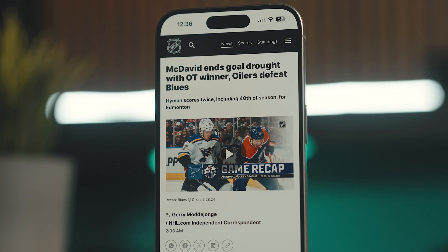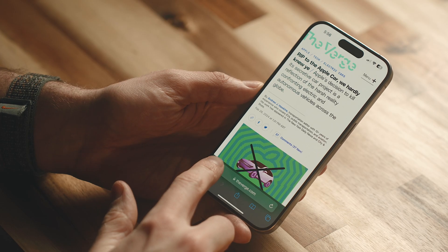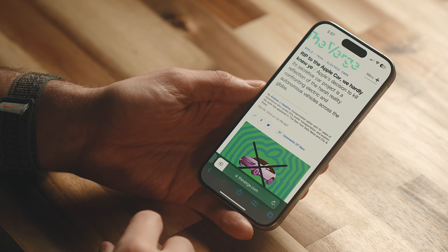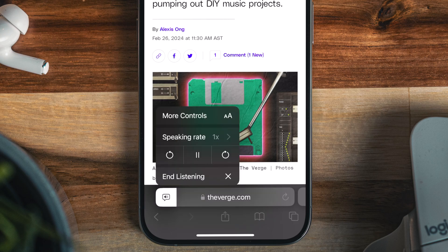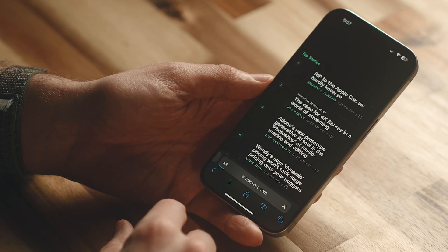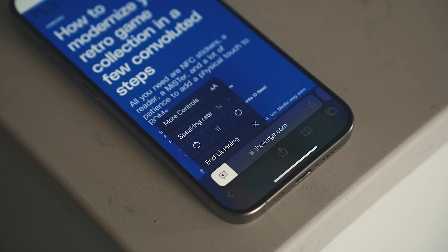This next feature is kind of related to accessibility — if you have trouble reading things on your phone or just prefer to listen, if you're in Safari on a blog post or article, you can listen to the page right from within it. Just tap the double-A icon beside the address bar and hit Listen to Page, and Siri will start reading it out to you. You can adjust the speed if it's too slow or fast, and if you navigate away and come back, it'll remember where you left off with a Resume Listening option.